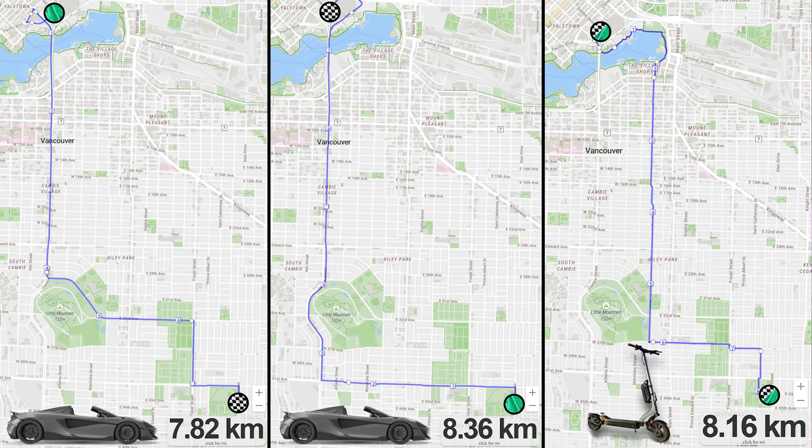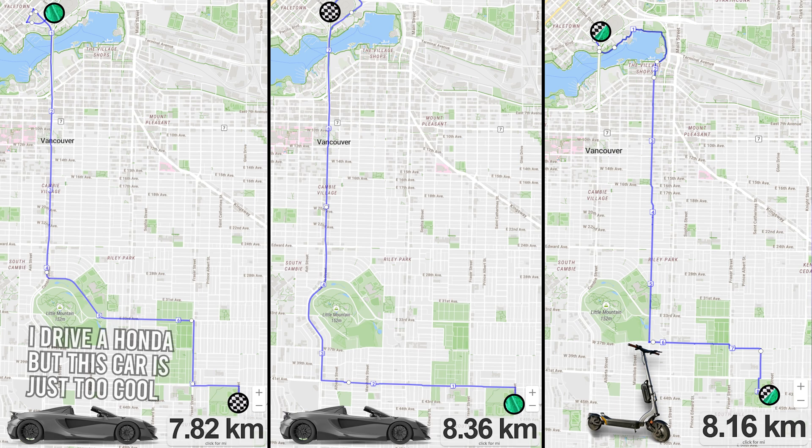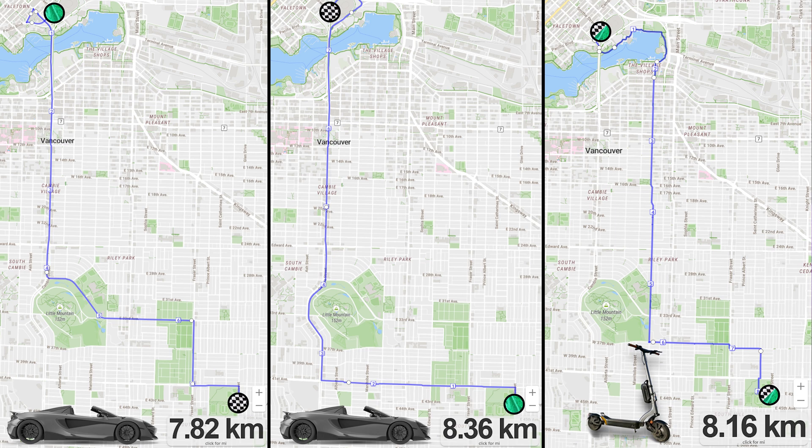I decided on a route that would start at the edge of Vancouver's downtown peninsula at the corner of Expo Boulevard and Smythe Street and then headed down to Memorial South Park. That's about 8.1 kilometers on the scooter and either 7.8 or 8.3 kilometers in the car depending on direction.